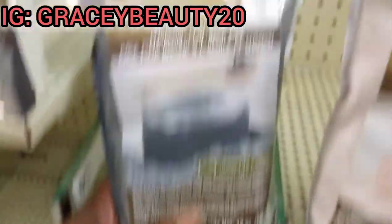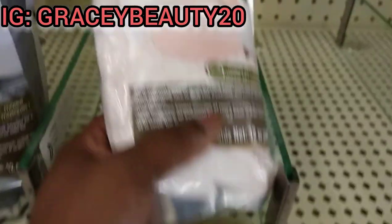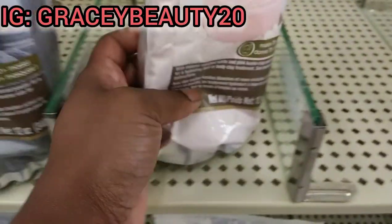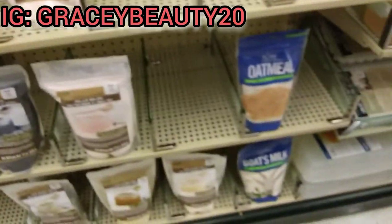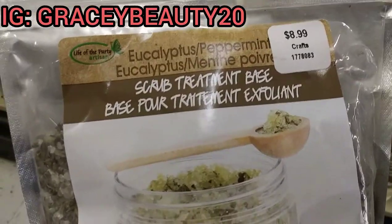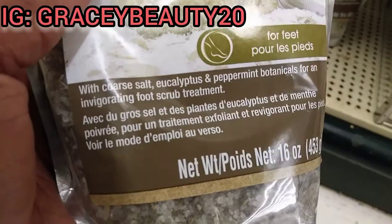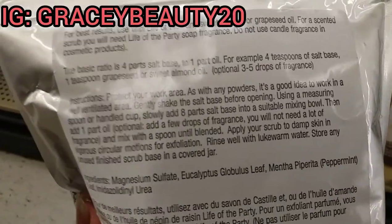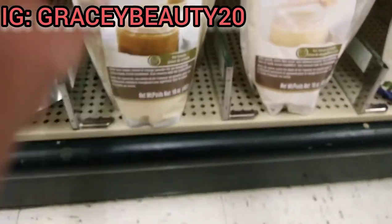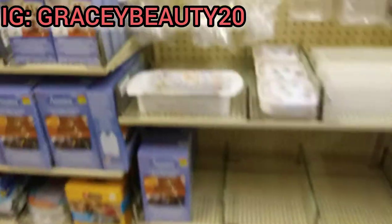They have charcoal if you make face masks. They have a rose face mask — it's $9.99 for a 12-ounce bag. That seems like a lot, but I don't know how much it takes for a face mask. They have the eucalyptus peppermint scrub treatment base exfoliant for $8.99 for 16 ounces — the ingredients are listed right in the bag. They also have a lemon orange scrub with directions on the back, and an oatmeal scrub. There's a lot of stuff if you want to start your business.